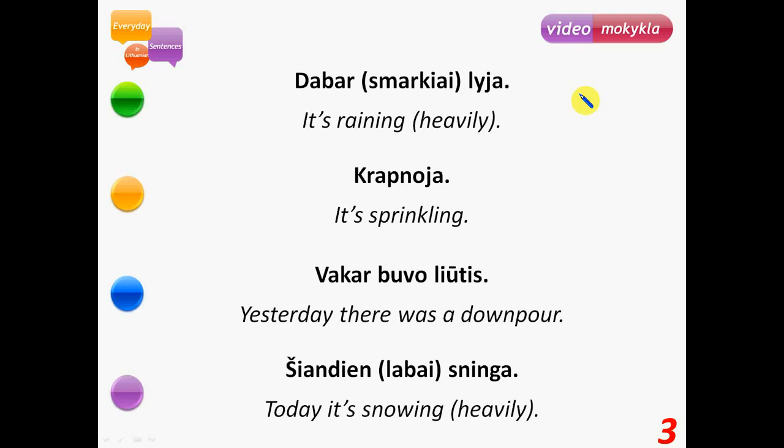Dabar lyja – it's raining now. Dabar smarkiai lyja – it's raining heavily now. Krapnoja – it's sprinkling. Vakar buvo liūtis – yesterday there was a downpour. Liūtis: the stress is after the letter t.